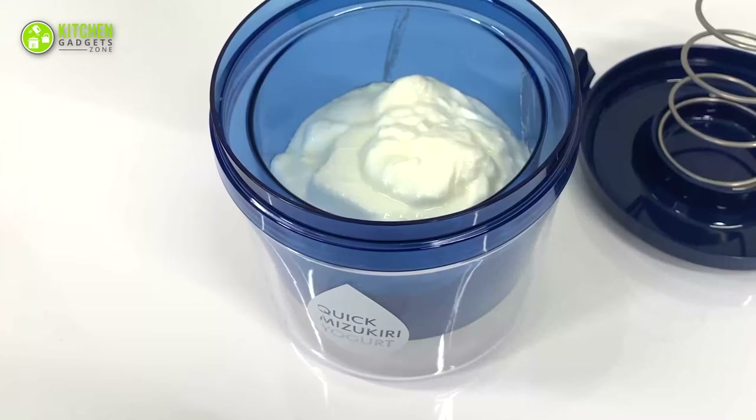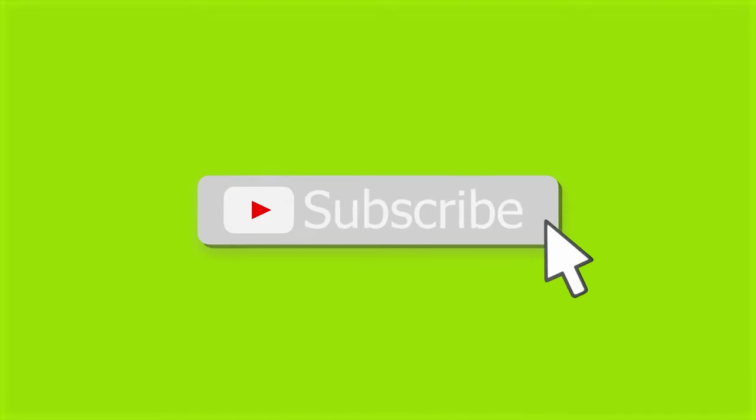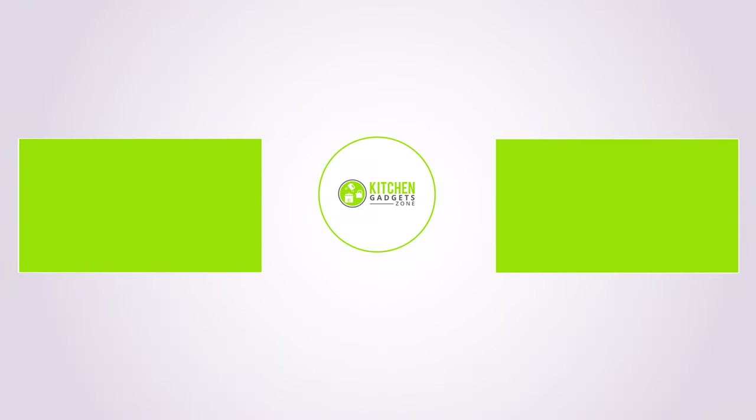That's all for our video about the 11 Japanese kitchen gadgets worth buying. If you enjoyed our video and found it helpful, please hit the like button, comment, and share. Don't forget to subscribe to our channel for more videos like this on your feed.